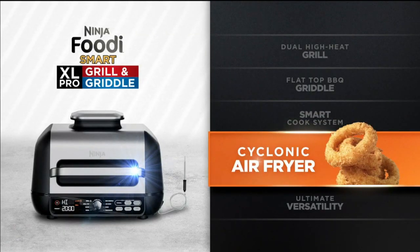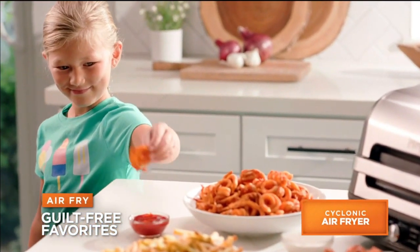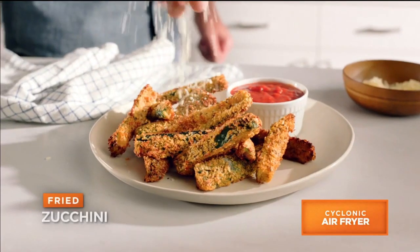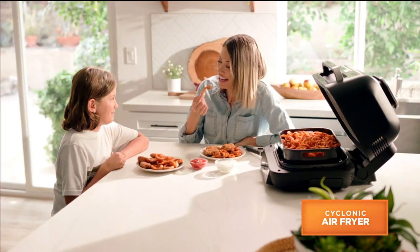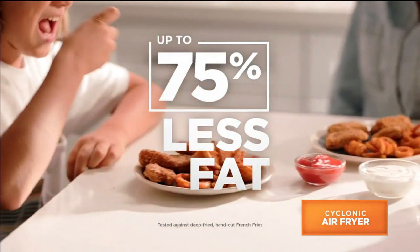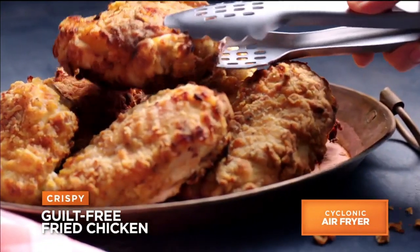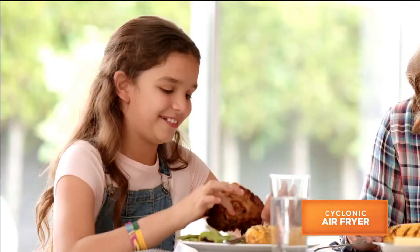And Ninja's still not done. The Ninja Foodie Pro Grill and Griddle is so versatile, it even transforms into the ultimate air fryer. Go beyond grilling and griddling and make your guilt-free fried favorites like one pound of french fries, chicken wings, or fried zucchini, all with less oil and up to 75% less fat. Look at this authentic, juicy, crispy, guilt-free, homemade fried chicken without being deep fried.